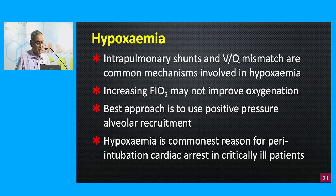In a critically ill patient, the commonest cause of hypoxemia is an intrapulmonary shunt or ventilation-perfusion mismatch. Increasing FiO2 may not improve oxygenation as expected, because with a shunt, venous blood passes through the alveolus to the arterial side without getting oxygenated. Patients with intrapulmonary shunt do not necessarily improve with conventional oxygenation. The best approach is to use positive pressure alveolar recruitment — applying positive pressure to the airway opens up the alveolus, making it functional so that blood flowing from the venous to arterial end of the capillary gets oxygenated.